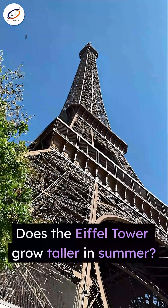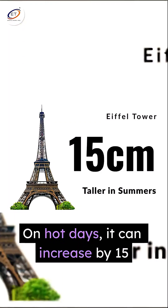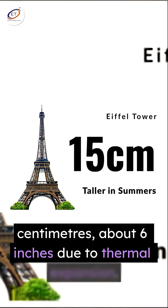Does the Eiffel Tower grow taller in summer? It's a surprising showcase of physics. On hot days, it can increase by 15 centimeters — about 6 inches — due to thermal expansion.